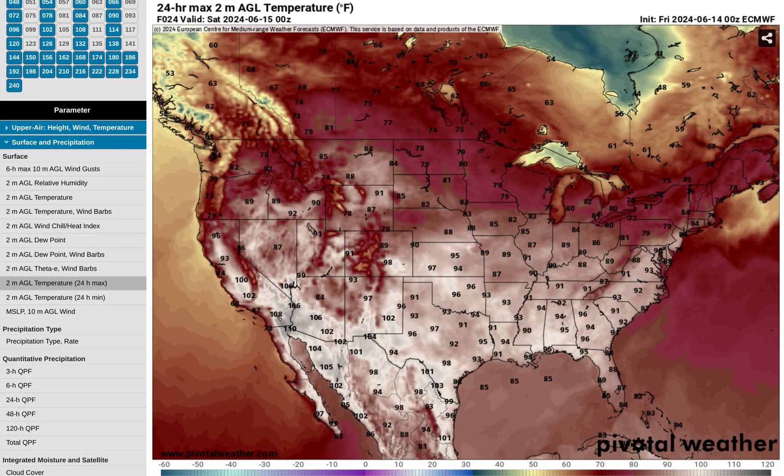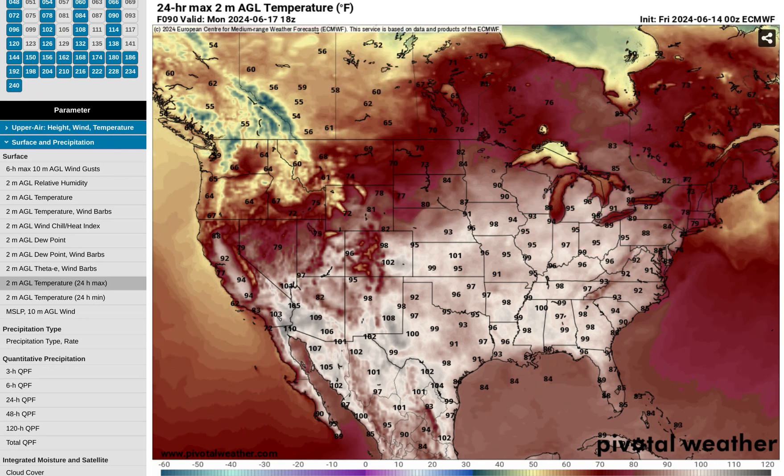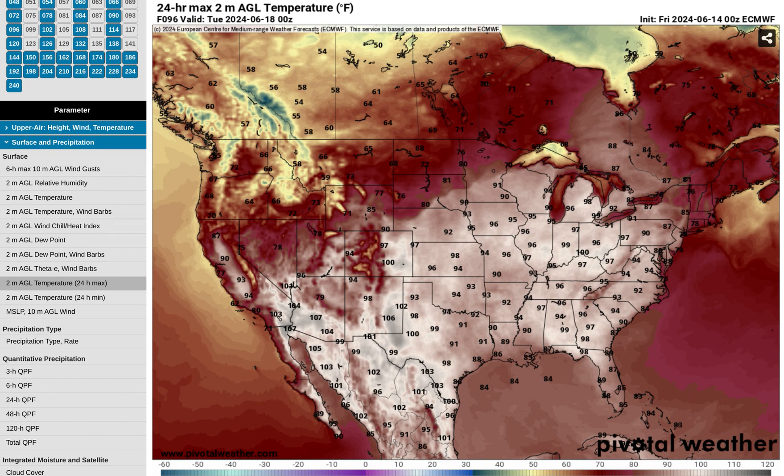Looking at max temperature forecasts from the European model starting today, we have widespread 90s across much of the south and central US. The heat wave really kicks off by Sunday and Monday, June 16th and 17th. Forecast highs for Sunday show widespread 90s across much of the lower Midwest, Mississippi Valley, and the southeast — even a couple hundred-degree temperatures possible across the deep south from Arkansas and Louisiana over toward portions of Georgia. Going into Monday, that heat really starts to expand north with the core of it over the Ohio Valley — upper 90s across much of Illinois, Indiana, Ohio, Kentucky, West Virginia, maybe even lower Michigan, and even the potential for triple-digit heat locally. It's showing 100 degrees for Cincinnati on Monday.